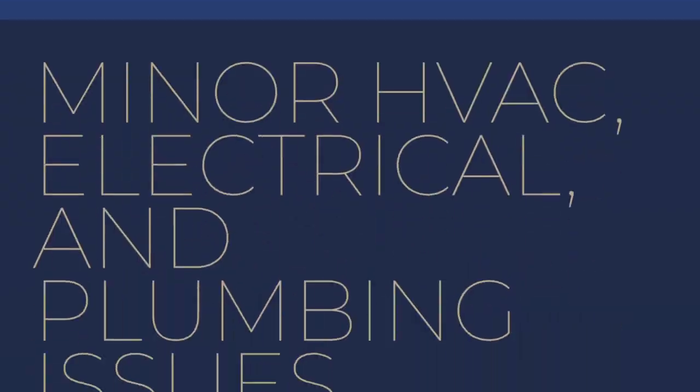So here are the top three things that you shouldn't bother fixing when getting your house ready to sell. Number one: minor HVAC, electrical, and plumbing issues.